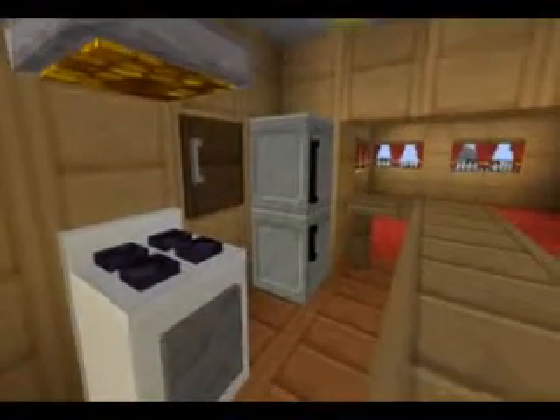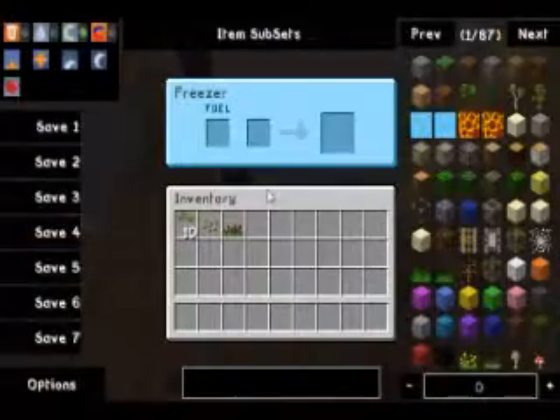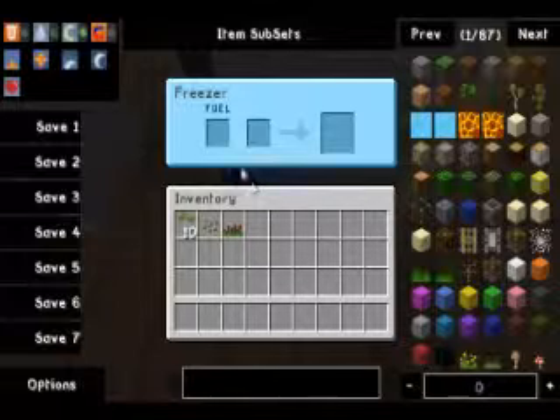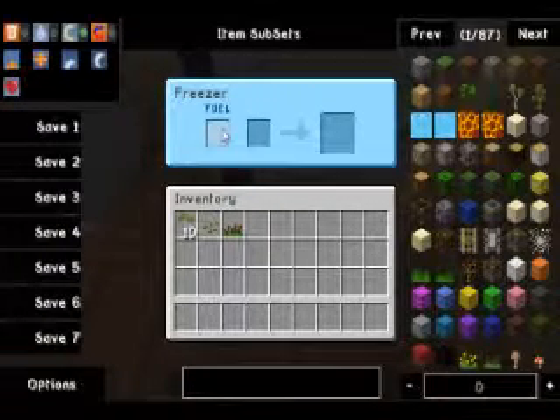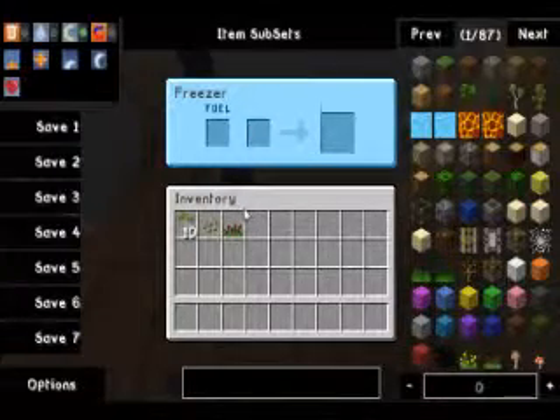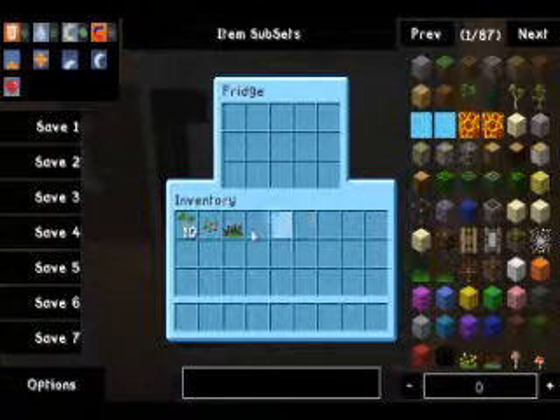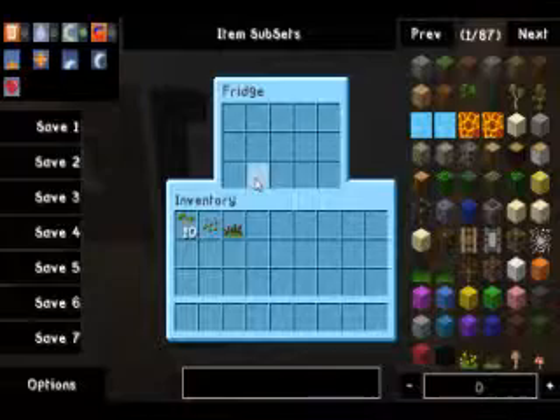What's that in the corner there, Wiggy? Oh, it's a freezer. You can put fuel in it. Get frozen food, I suppose. Wonderful. And a fridge as well to put food into. Wow, that's cool.